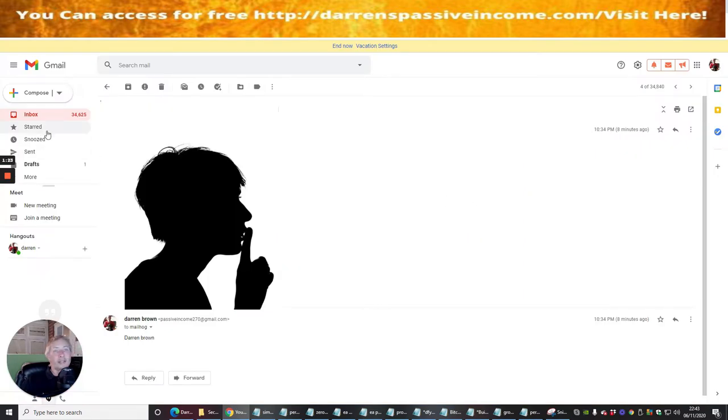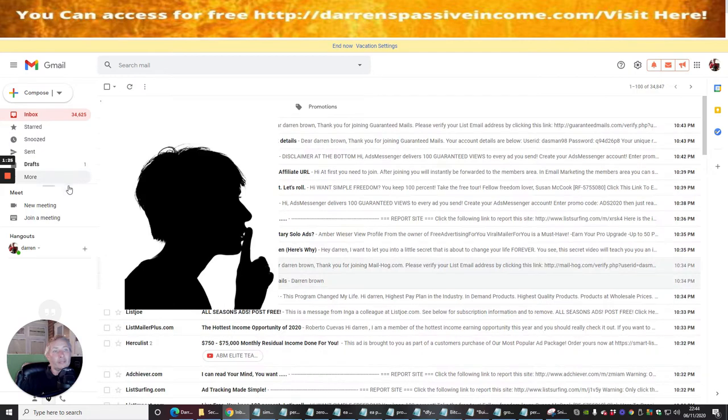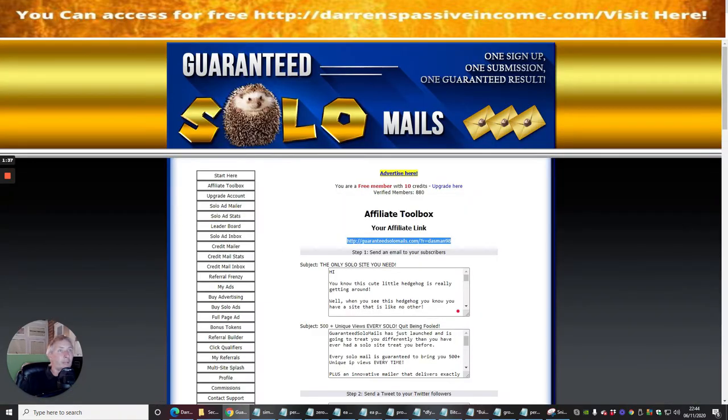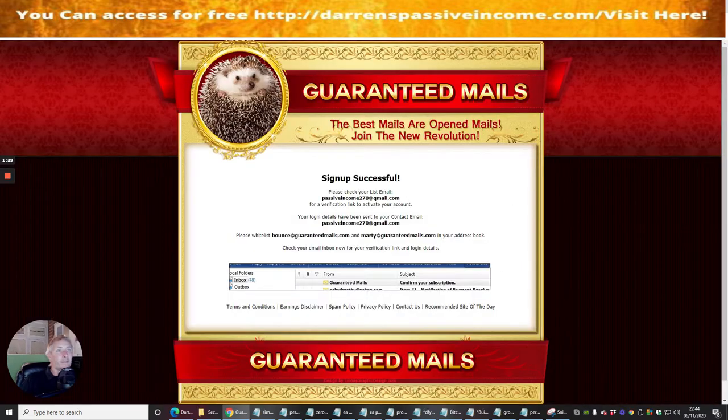I just need to log into my Gmail account. It says: 'Confirm your subscription — Guaranteed Mails.' Let's double-check to make sure that's correct. This is Guaranteed Mails, which we just set up. I love the winking logo — so hilarious.